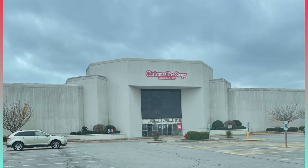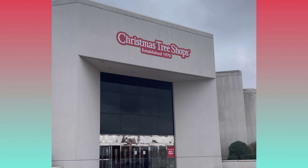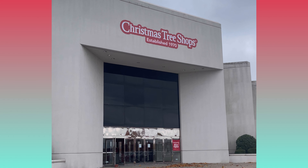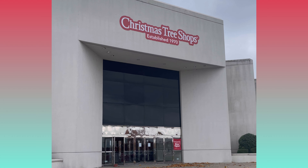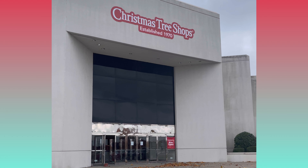Hi, welcome back to the Distressed Princess. I'm Rhonda. Today I am so excited to take you with me to the Christmas Tree Shop. This is not a store that we ordinarily have in my area, so for those of you who have this year round, you are so lucky. I've never been in this store before and I'm so excited to check it out — you guys get to come with me.